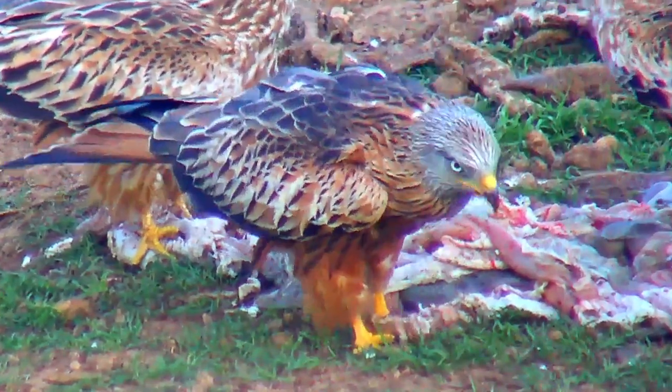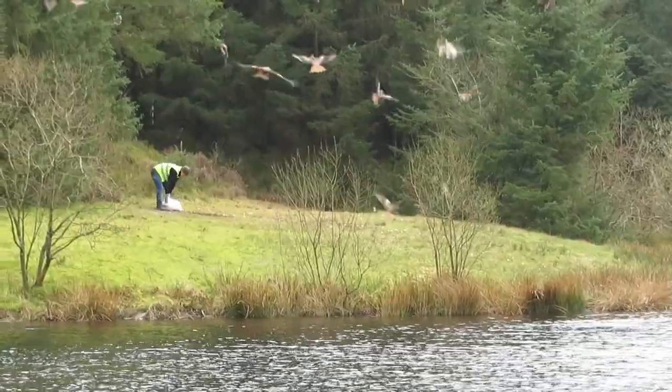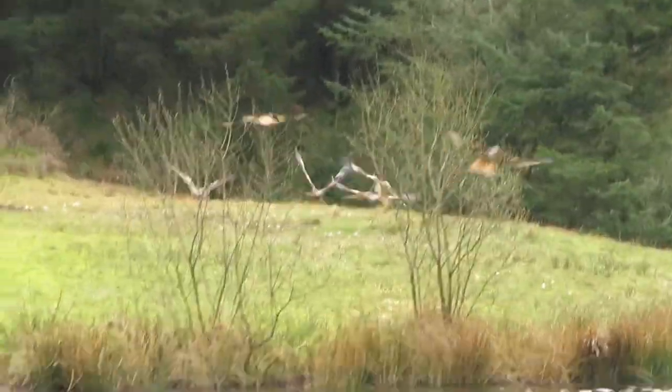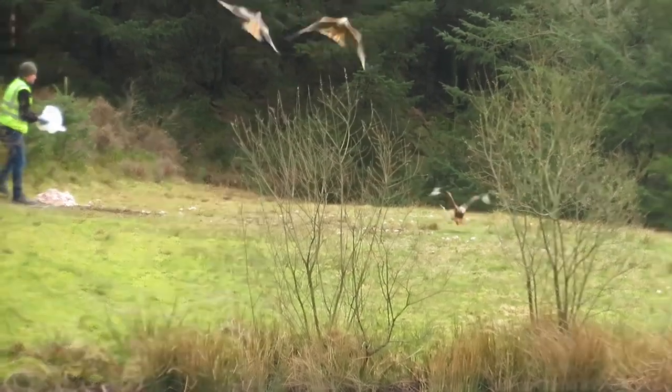They have also eaten invertebrates such as beetles and worms, especially during the springtime. In some places where red kite numbers are high, there are feeding stations that have been set up where people can pay to see hundreds, if not thousands, of the birds swooping down for food supplied by landowners.